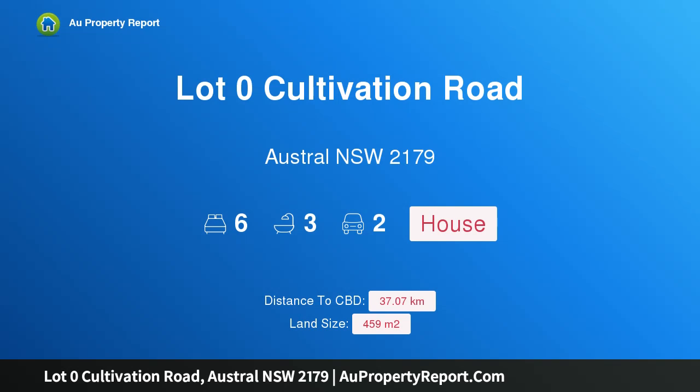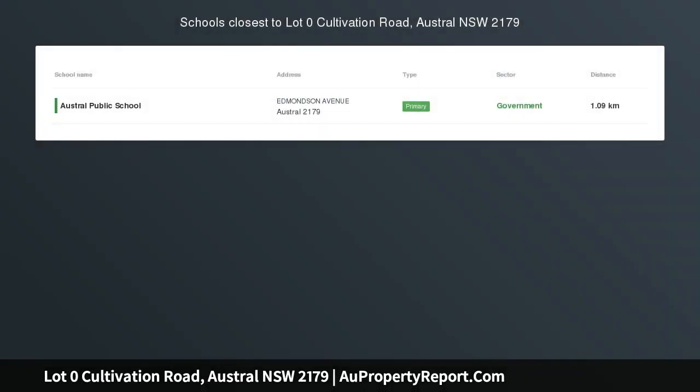I am glad to introduce property lot zero, Cultivation Road, Austral New South Wales 2179 — a home and land package. Secure your four-bedroom, two-bathroom, double garage house with a granny flat of two beds, designed with family comfort at its forefront.